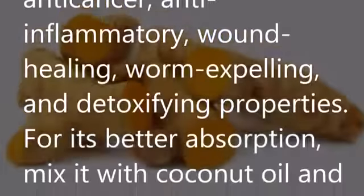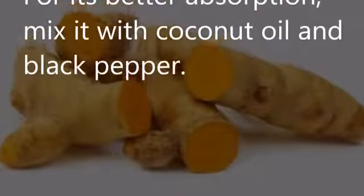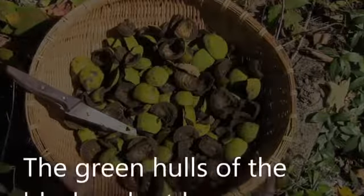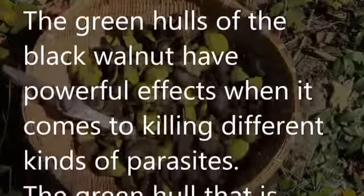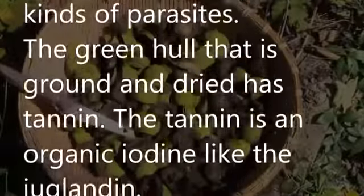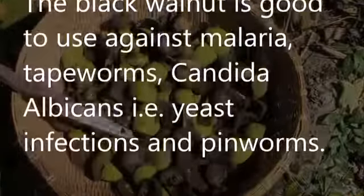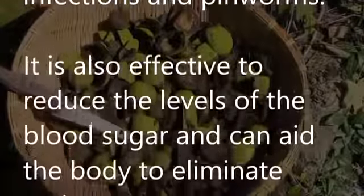Turmeric: Turmeric is one of the most beneficial herbs you can use, with strong anti-cancer, anti-inflammatory, healing, worm-expelling, and detoxifying properties. For better absorption, mix it with coconut oil and black pepper. Green hulls of black walnut: The green hulls of a black walnut have powerful effects when it comes to killing different kinds of parasites. The ground and dried green hull contains tannin, an organic iodine. Black walnut is effective against malaria, tapeworms, candida albicans, and pinworms.